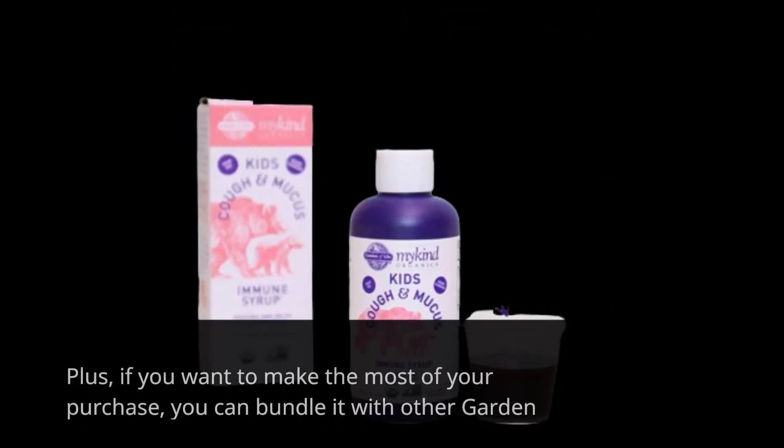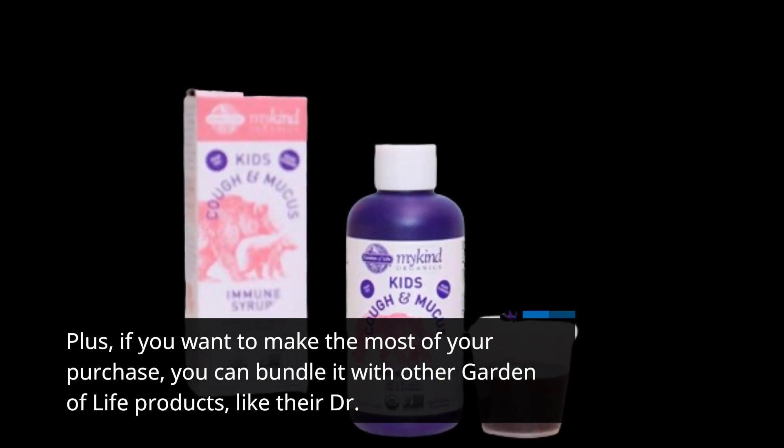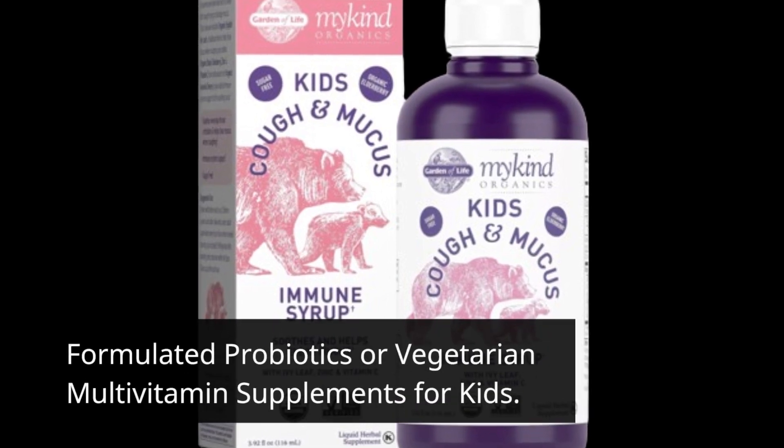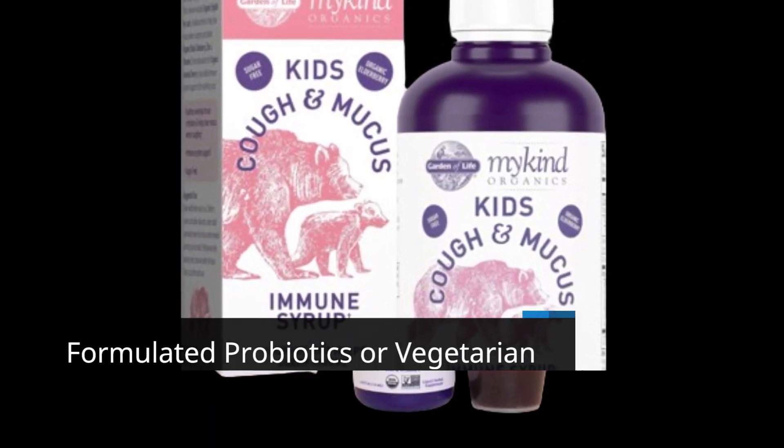Plus, if you want to make the most of your purchase, you can bundle it with other Garden of Life products, like their formulated probiotics or vegetarian multivitamin supplements for kids.